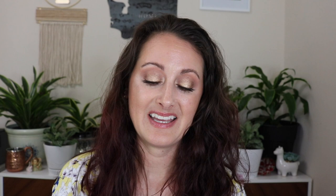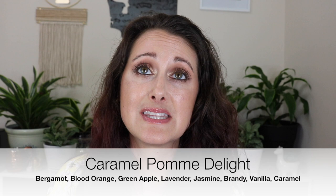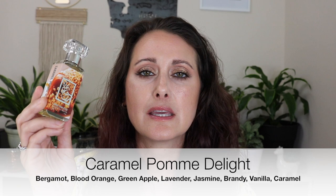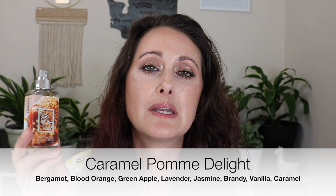Next we have Caramel Palm Delight and this is one of my favorites. This is like a caramel apple — more like a caramel apple milkshake. I think this is in the concept series and it's Killian's Apple Brandy and Zerzhoff Lyra mixed together. You get the caramel from Lyra and the apple from the Apple Brandy, and you get this beautiful creamy caramel apple fragrance. It's so yummy. It's so stunning. I adore this one.